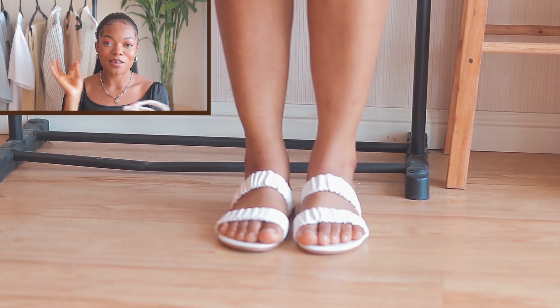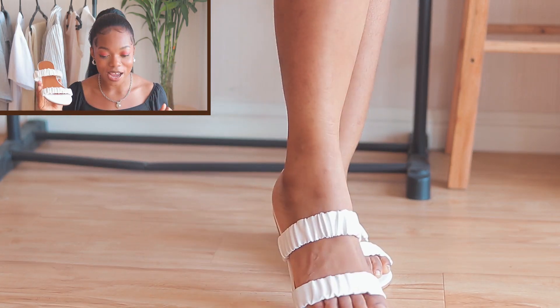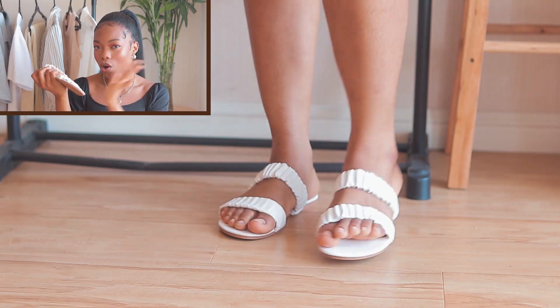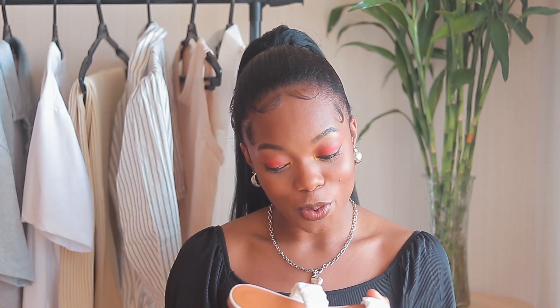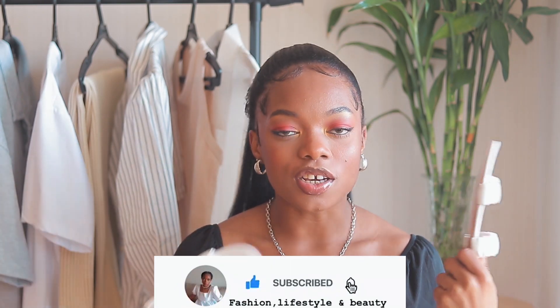The next one is these white slippers — sorry about the construction noise. I love this one so much. I imagine painting my toenails white and wearing these — it gives those aesthetic Pinterest vibes. It comes in different colors too, maybe black and brown. It's very comfortable and has this elastic so you just pop your feet in. I see myself abusing this one because once I like something I wear it constantly. I might go back to get the black as well since black goes with any outfit.